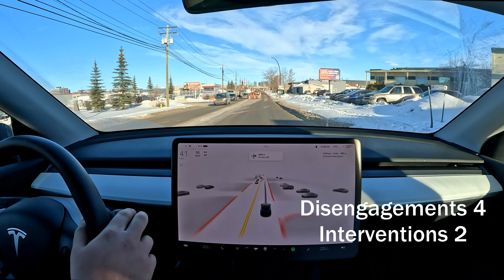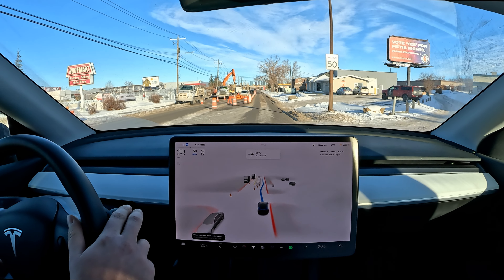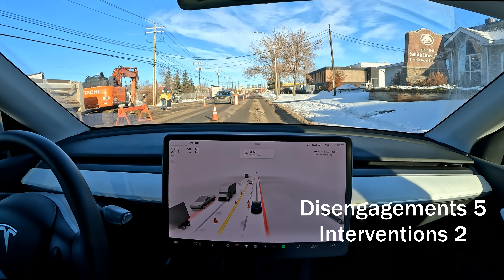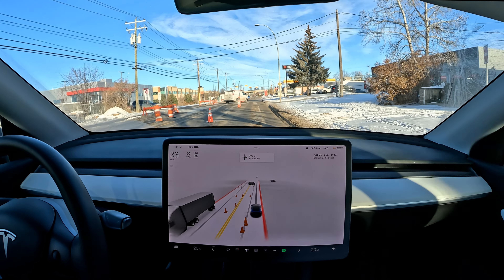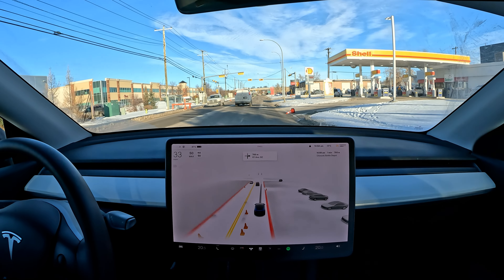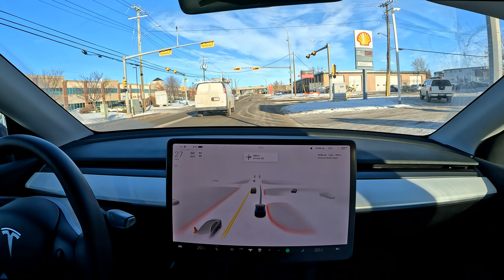Very nice performance so far, really happy with the driving. We've got the flashing green light — a little hesitancy. It's a little too slow to be honest, but then it accelerates through — not too bad. The person behind me is very impatient, tailgating the whole time, but regardless, I don't really care.